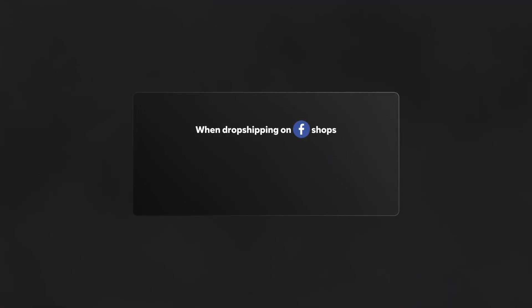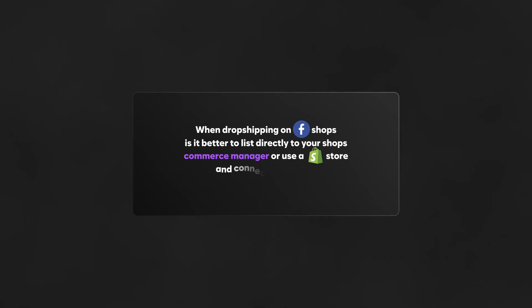When dropshipping on Facebook Shops, is it better to list directly to your shop's Commerce Manager or use a Shopify store and connect your pixel? I have shops that do both, and I haven't found which one is definitively better yet. It seems like shops that list directly into marketplace versus shops that check out on a connected Shopify website almost rotate month to month on which performs better. In my experience, neither marketplace nor shops is definitively better — Facebook seems to throttle traffic to both whenever it wants.